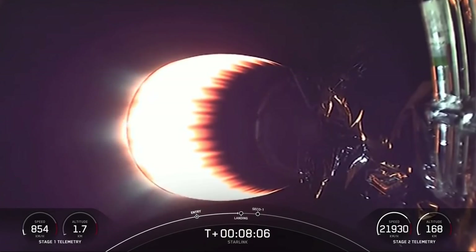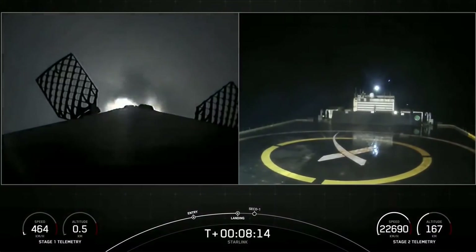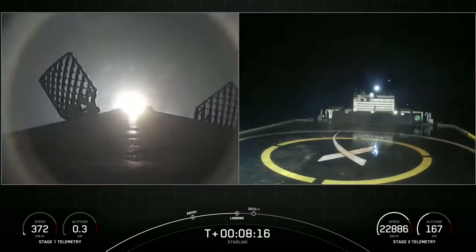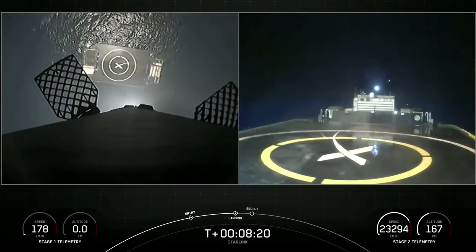We are just a few seconds away from the landing burn beginning on the first stage. And there you can see on your left-hand screen that the landing burn has begun. Let's see if we can land the first stage for a 12th time.